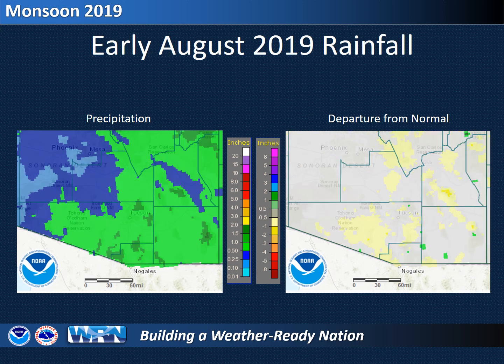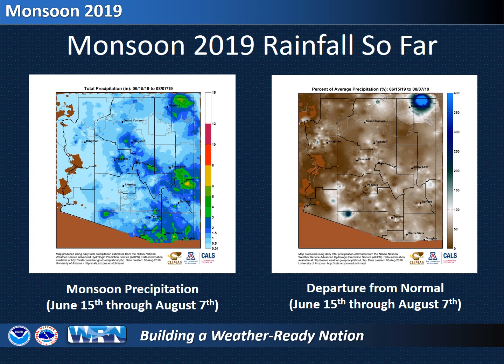Through August 7th, most areas received between a half inch and one and a half inches of rain, which is a little closer to normal for the first week of August in southeast Arizona. Taking a look at the first half of the monsoon all at once, the green and yellow areas on the left map show where the most rain fell. The map on the right shows that most areas were drier than normal thus far. The areas shown in brown have only received between 30 and 80 percent of the average rainfall normally received through August 7th.